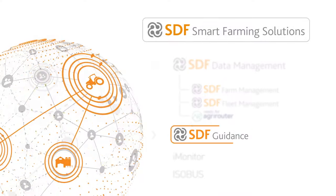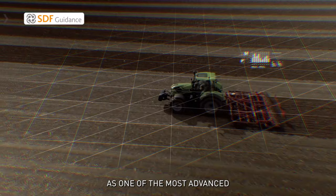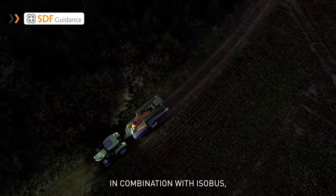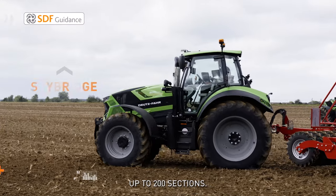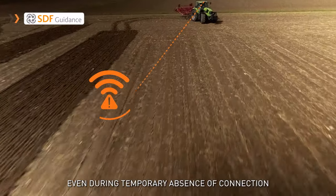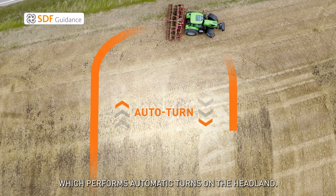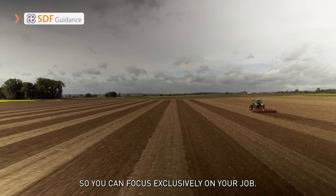SDF Guidance provides more precision for your work. As one of the most advanced automatic steering systems, it ensures centimeter precision and repeatability. In combination with ISO Bus, it allows you to automatically manage up to 200 sections. Sky Bridge technology guarantees the highest accuracy even during temporary absence of connection for up to 20 minutes. For added convenience, activate the Auto Turn function, which performs automatic turns on the headland so you can focus exclusively on your job.